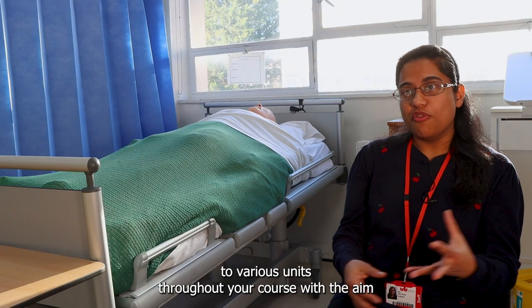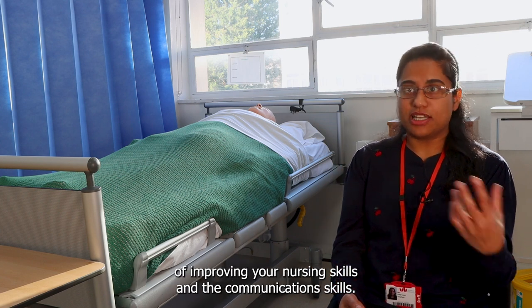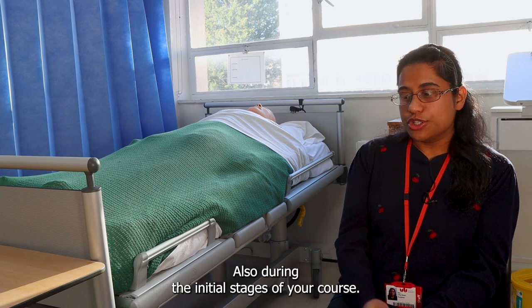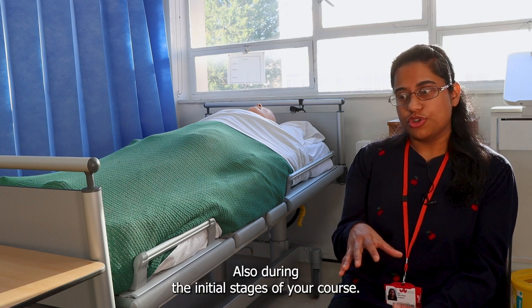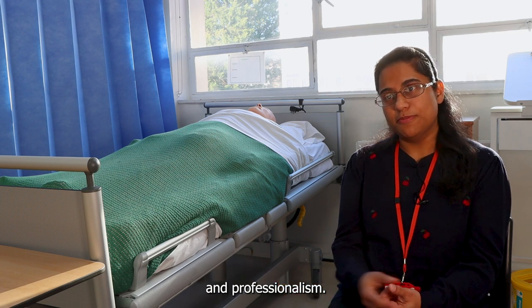You will be introduced to various units throughout your course with the aim of improving your nursing skills and communication skills. Also during the initial stages of your course you will be looking to acquaint yourself with the fundamentals of nursing and professionalism.